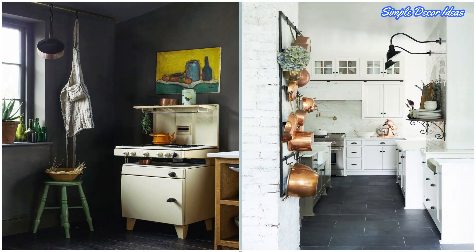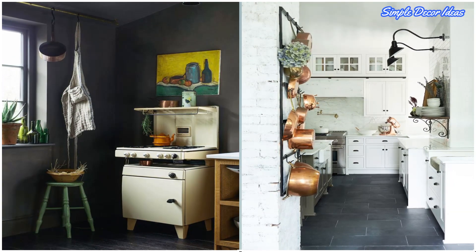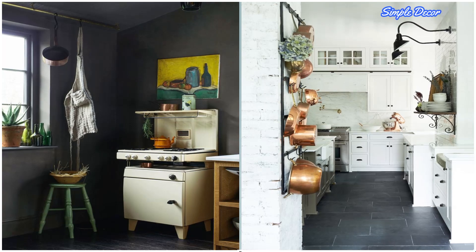10. Hang Pots and Pans. Bulky pans can take up valuable space. So install an industrial pot rack above the kitchen island or on an empty wall. It's functional and stylish.